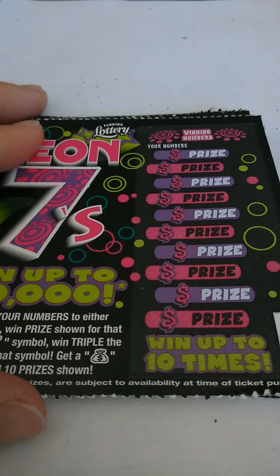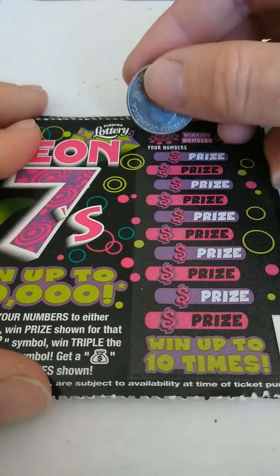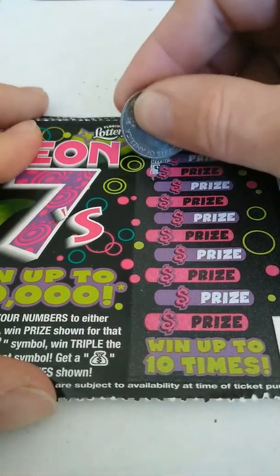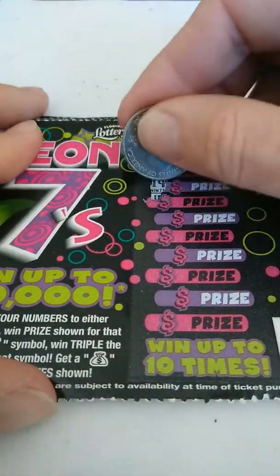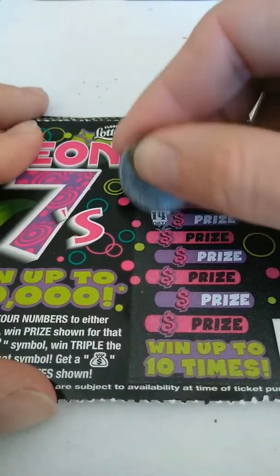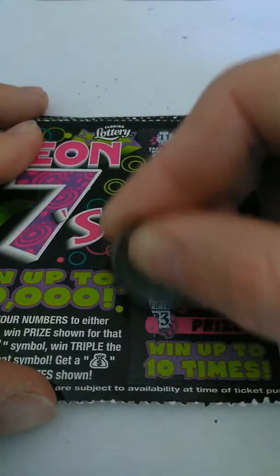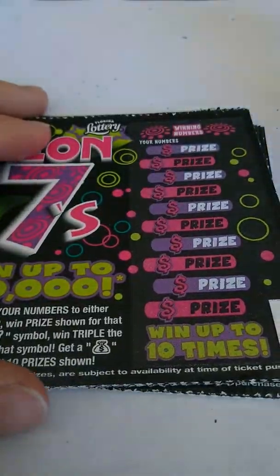Ticket 49, 50. Ticket 50: 11 and 6. 25, 9, 19, 4, 14, 12, 3, 10, 15, and 23. Nothing on that one.